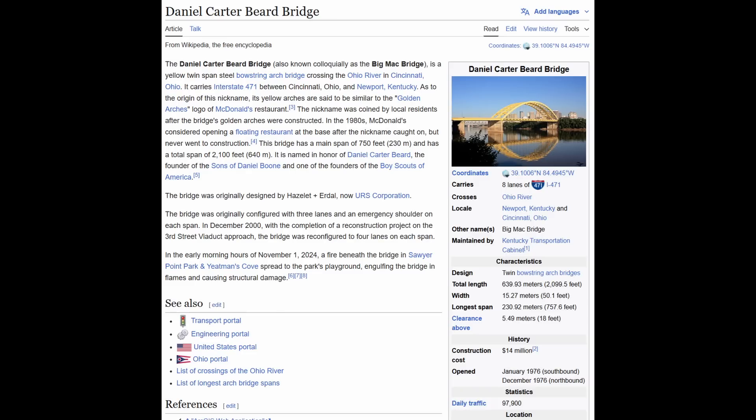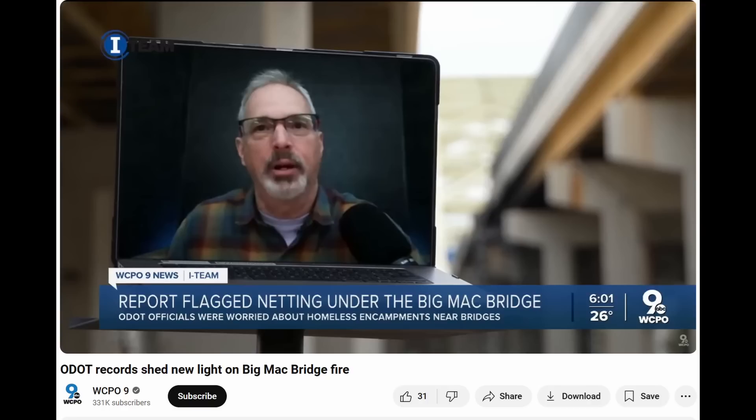This bridge was completed in 1976, so it was getting up there in age. I've been interviewed a few times by WCPO in Cincinnati — Paula Christian recently did a story and interviewed me for that. There's a link to that video in the description.